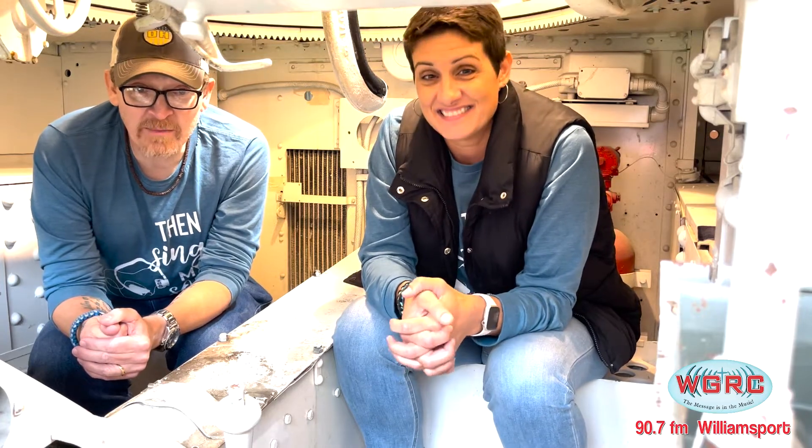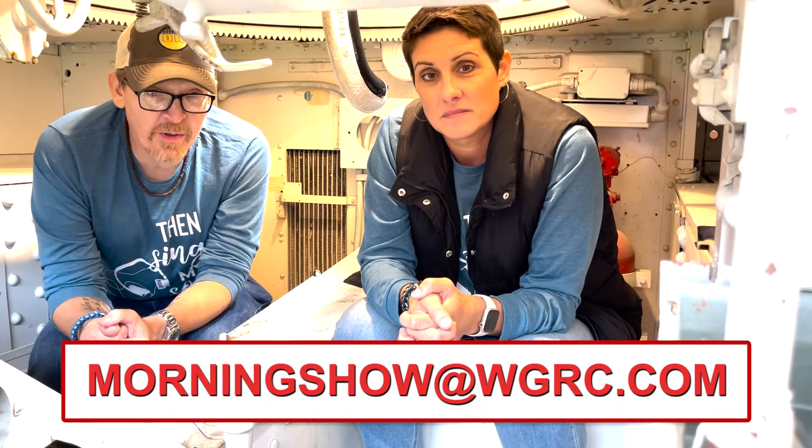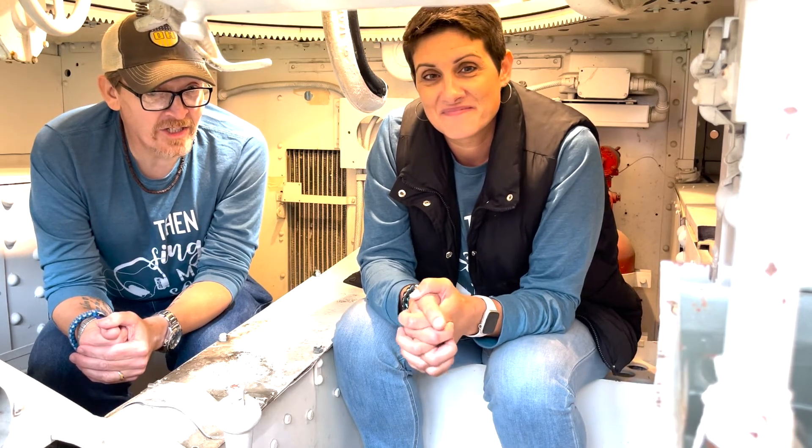Be sure to connect with us — we'd love to know your ideas for an upcoming episode of Around the Valley. We're looking for you to teach us your craft, hobbies, occupations, or maybe give us an idea of a place of interest to visit. You can send those suggestions to morningshow@wgrc.com. We are Dave and Wanda, and who knows — we may just see you around the valley.